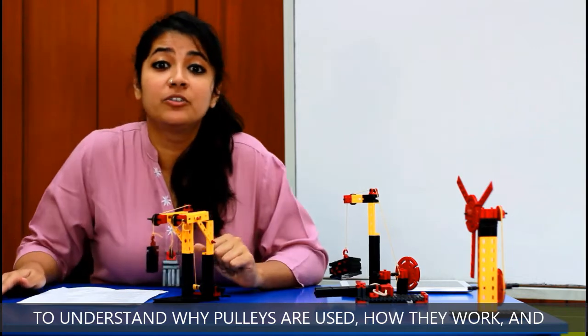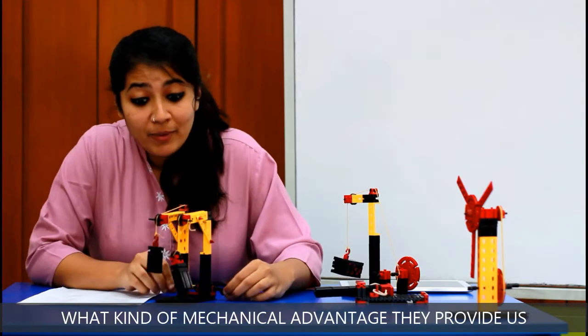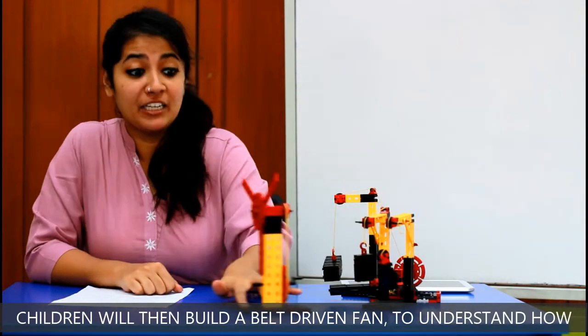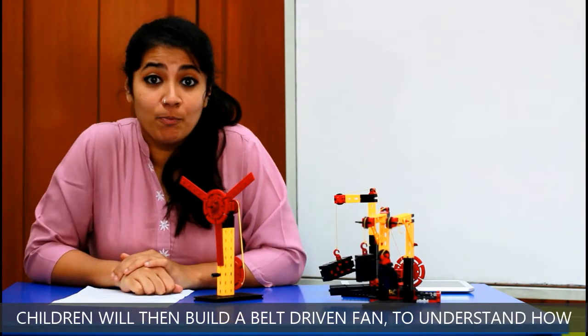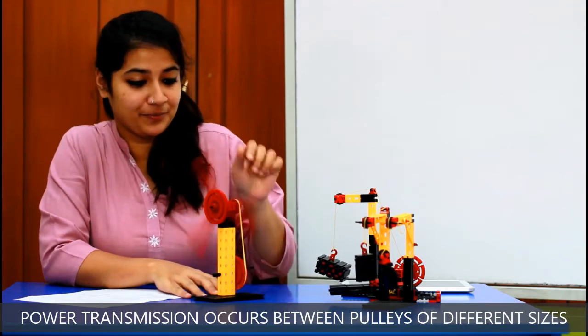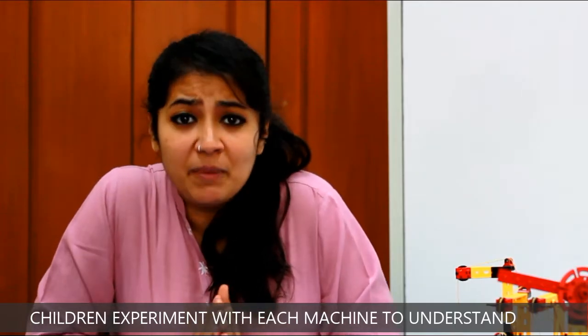Children will build a belt-driven fan to understand how power transmission occurs between pulleys of different sizes. They experiment with each machine to understand how they work and what kind of mechanical advantage they give us.